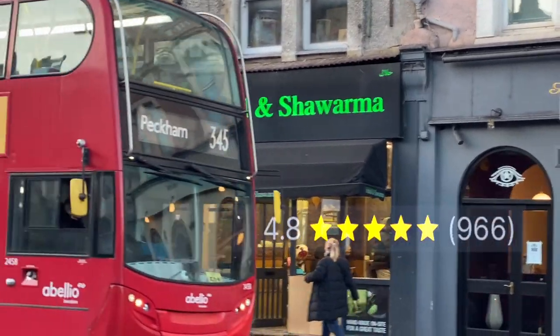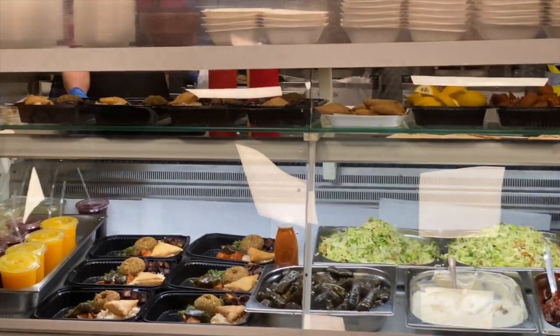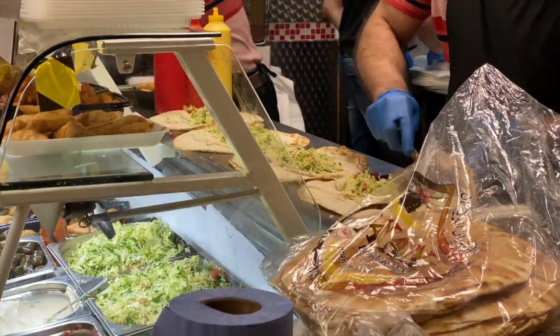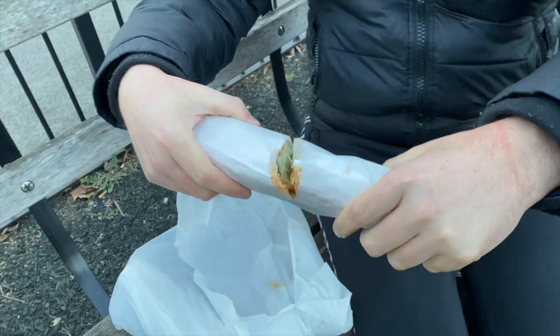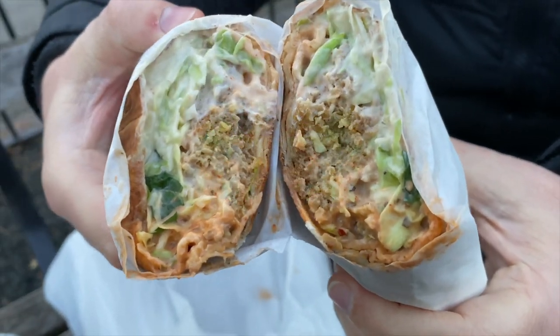This is Falafel and Shawarma, located in Camberwell, Southeast London. They do amazing Lebanese food, and the stars are the wraps — the falafel wrap and the shawarma wrap — packed with flavour, yummy, with hummus and garlic and spicy sauce, and so cheap!